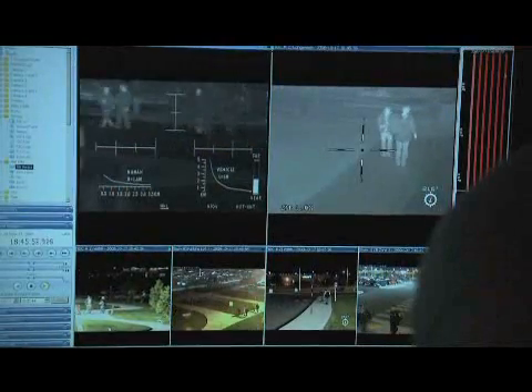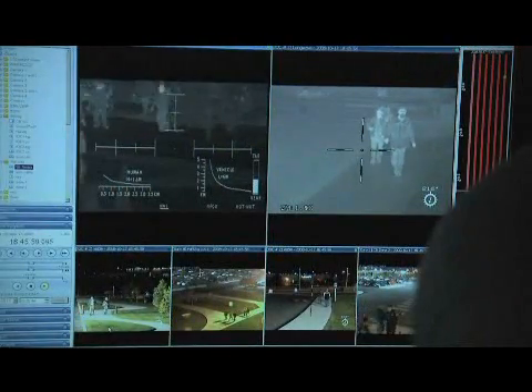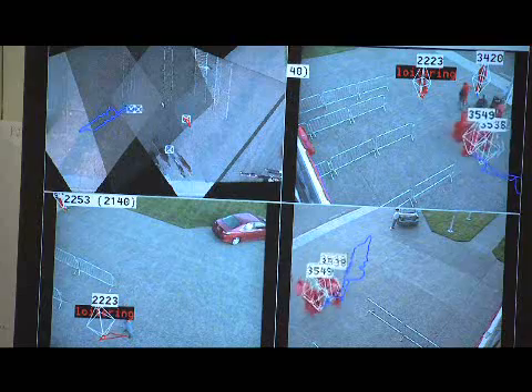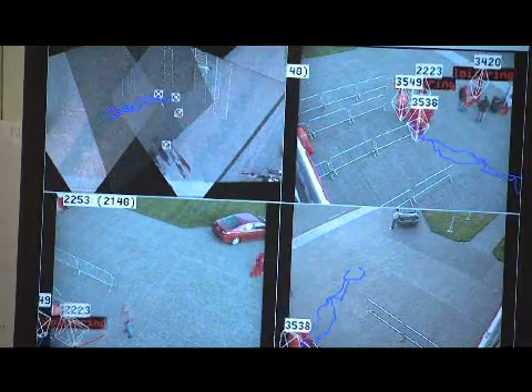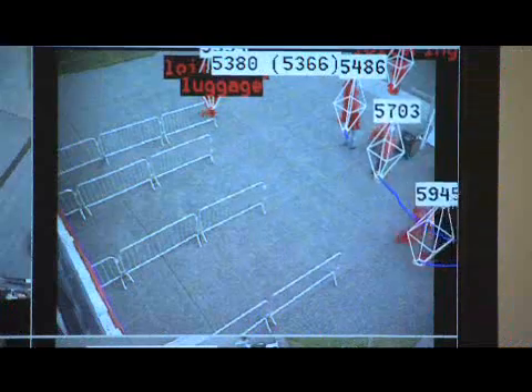The current field demonstration is evaluating technologies for person-borne threats — that is, concealed objects that may be worn by a suicide bomber, as well as leave-behind objects that contain explosive devices. The technologies used for concealed object detection include infrared cameras and a radar probe, while technologies used to identify abandoned objects include video analytics.